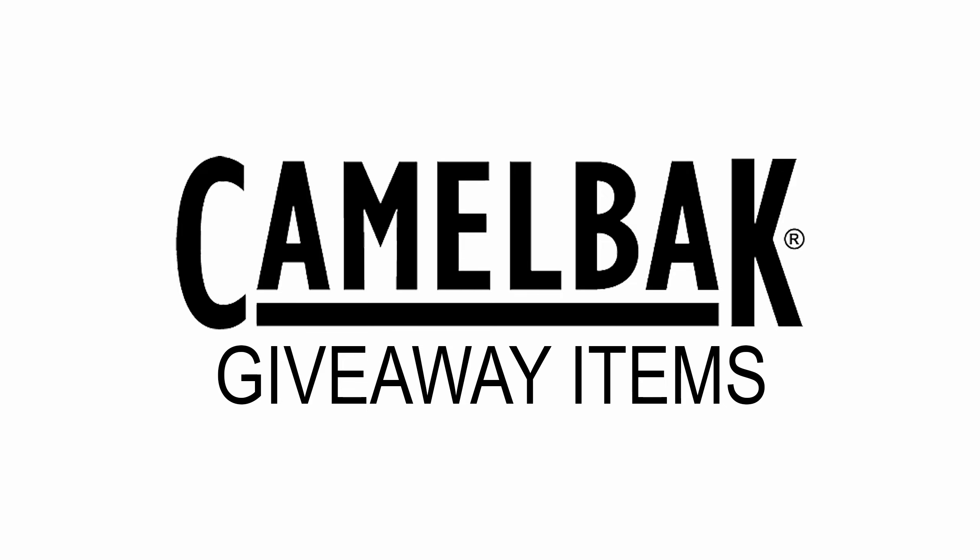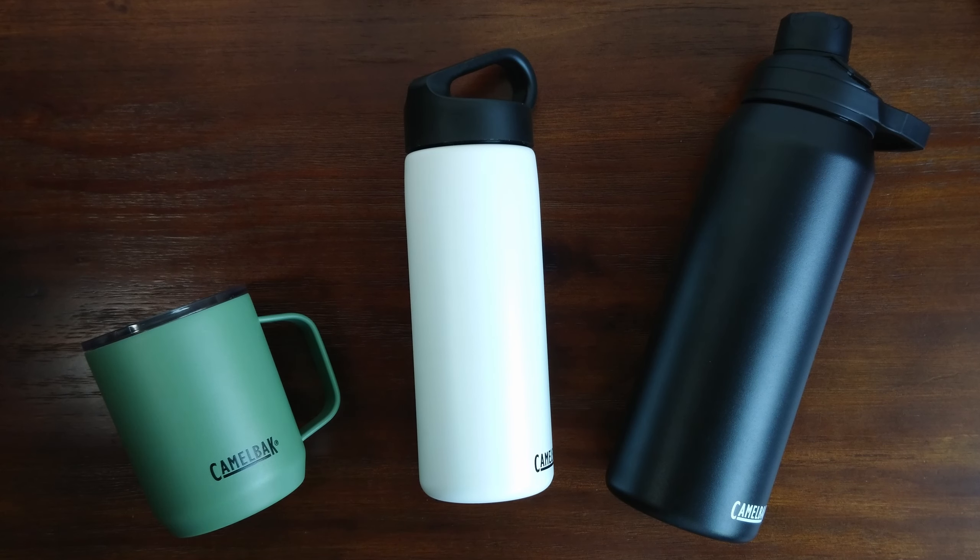But before we head down to the giveaway details, I'll be sharing the sponsored items that Camelback Singapore has given to us and the key pointers that I love about them. So what we have right here are the three items that Camelback Singapore has sponsored us for this giveaway, and I'll be sharing the key features I love about these three items.